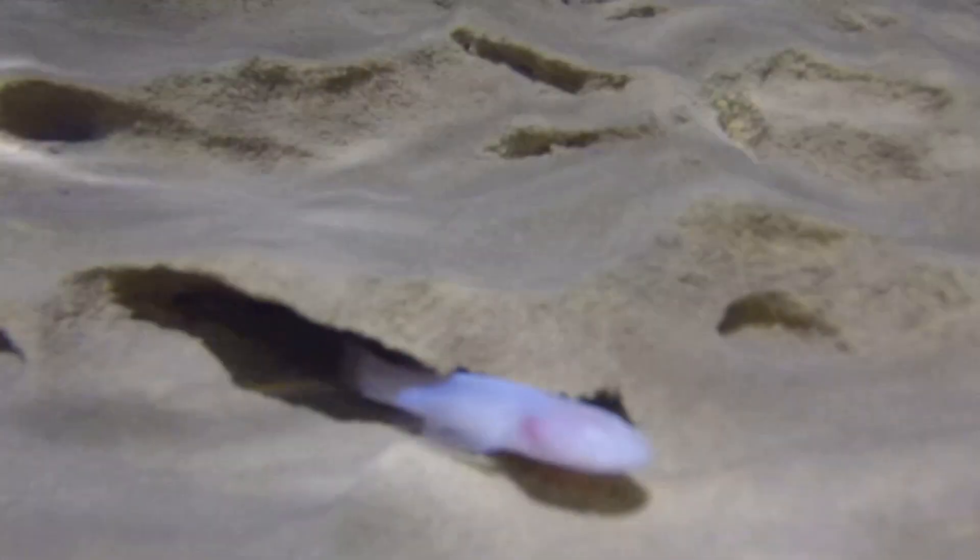They use the gaps in rocks and layers to protect themselves from predators such as cave crayfish, as well as from strong currents.